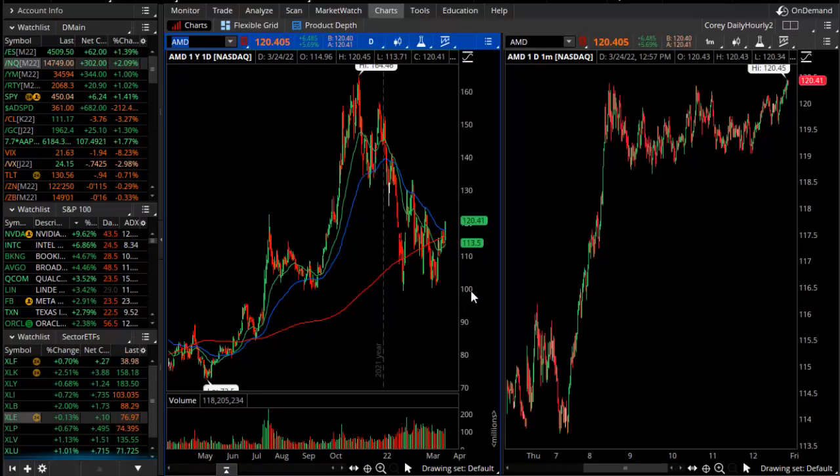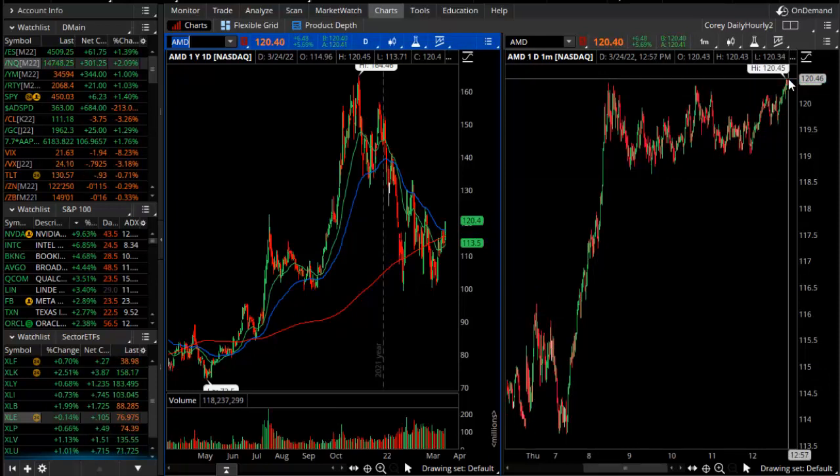Even though it isn't in the S&P 100, we'll finish by looking at AMD, which had a similar strong performance, getting a strong boost as we come right into the closing bell. As always, be careful and safe. This is Corey Rosenblum with tonight's Theo video update for March 24th, 2022.